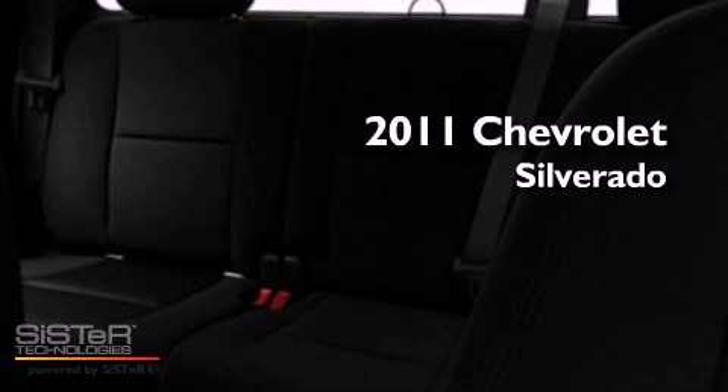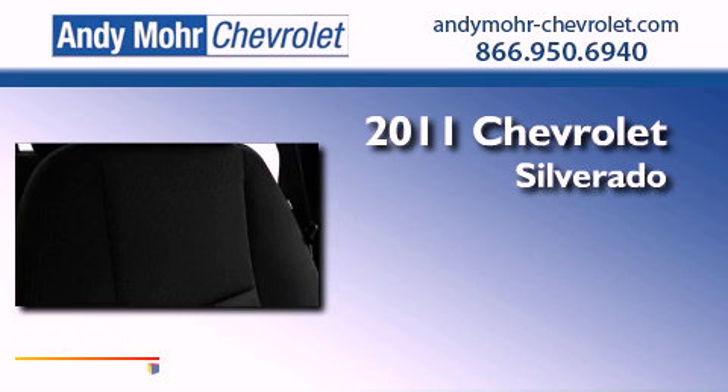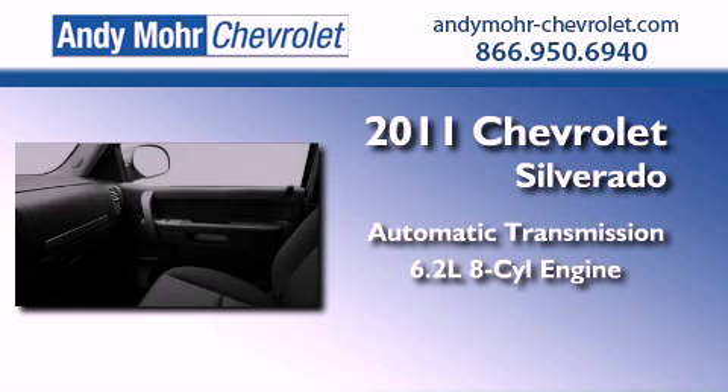This is a brand new 2011 Chevrolet Silverado. This truck has an automatic transmission and a 6.2 liter V8.